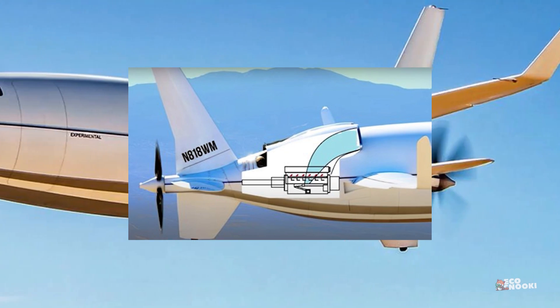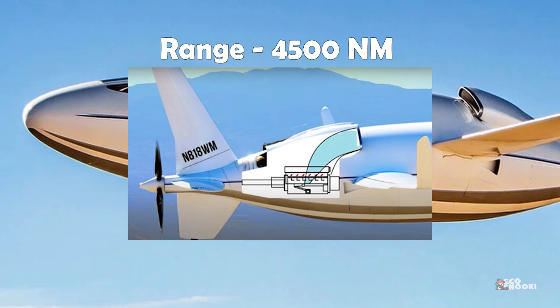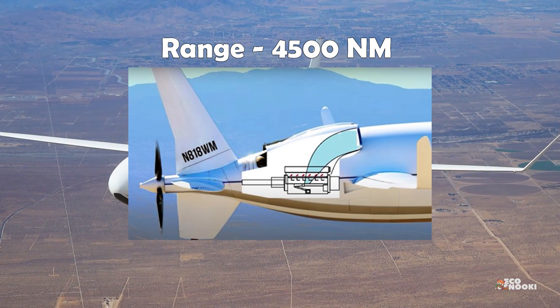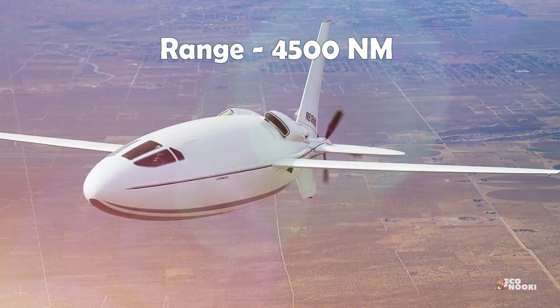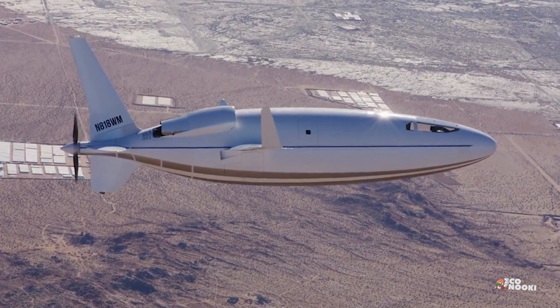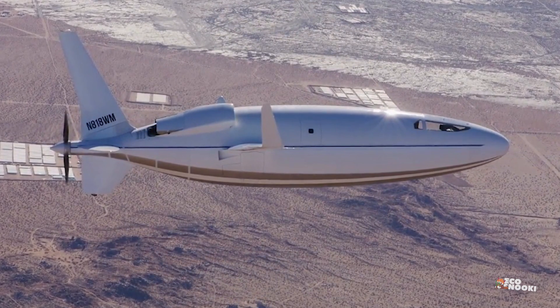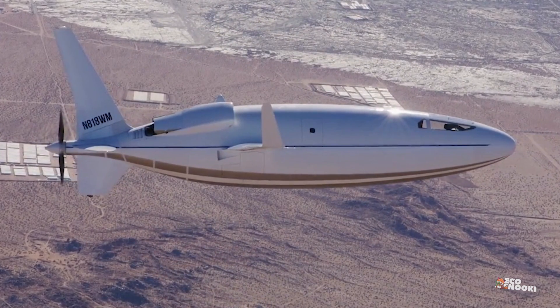Cruise speed is projected to be in excess of 460 miles per hour, with a range of 4,500 nautical miles. In the event of engine failure, Celera 500L pilots can glide for up to 120 miles entirely unpowered, resulting in higher flight safety.